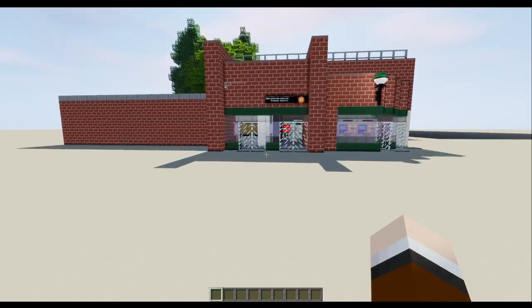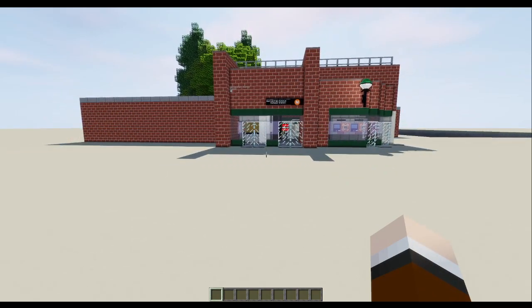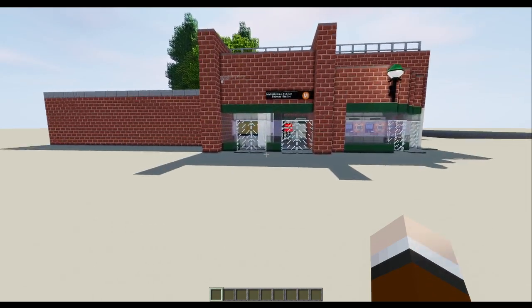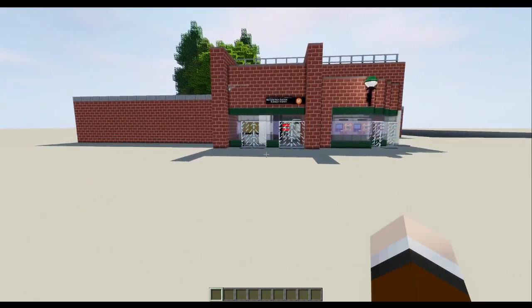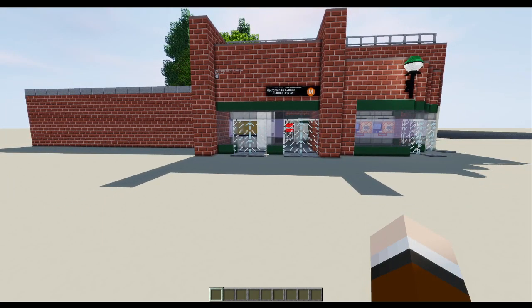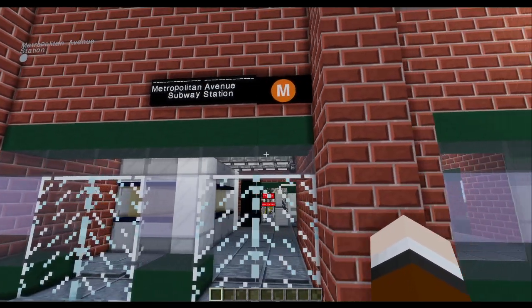All right guys, Websoak here. Today we have the Middle Village Metropolitan Avenue subway station on the M-Line. This station is very, very old. As of the time of this recording, the station is 114 years old. It opened October 1st, 1906. So without further ado, let's get into the station.